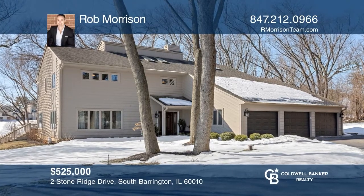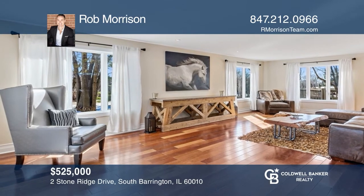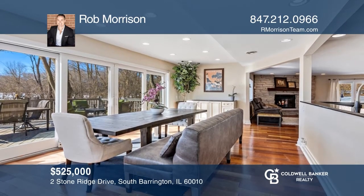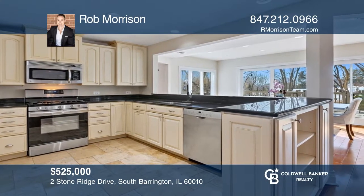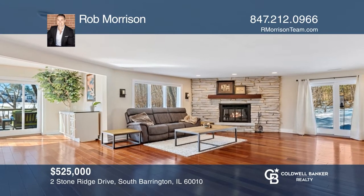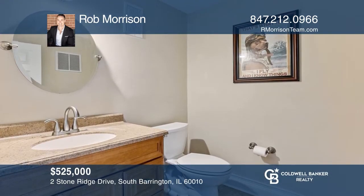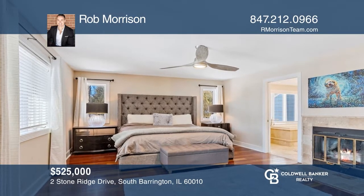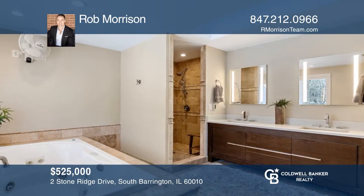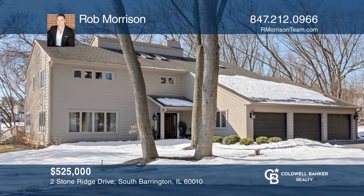A new solid mahogany front entry door complements the beginning of an incredible open concept. Adjacent to the living room is the dining area with an entire wall of sliding glass doors. The dining area is open to a newly refined kitchen and both overlook the spacious family room. The main level also features a powder room and laundry room. The second floor is impressive with four bedrooms and two full bathrooms, including a gorgeous master suite. To see how you can turn this house into a home, call Rob Morrison.